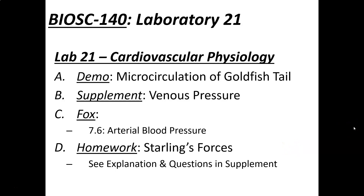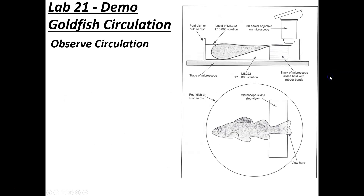This will be the first video for Lab 21, the cardiovascular physiology lab, which involves a number of different experiments. We'll go ahead and look at some cardiovascular physiology during this time. The lab involves a couple of different experiments — one would be a goldfish circulation demonstration.